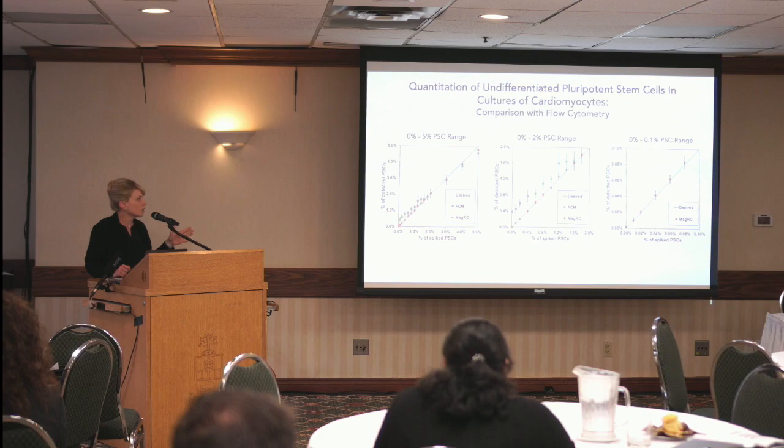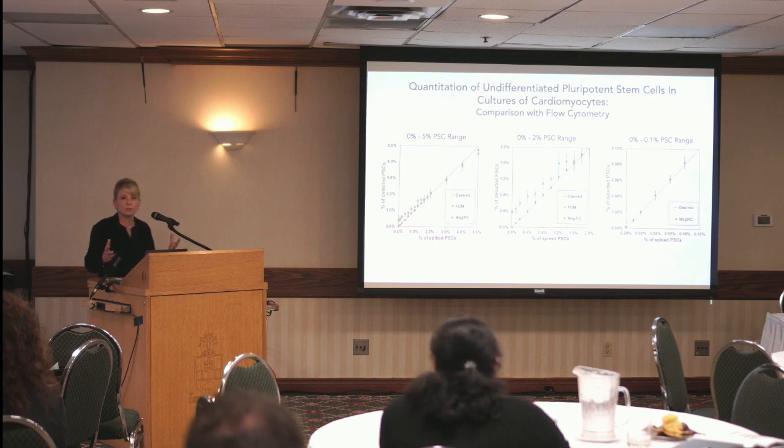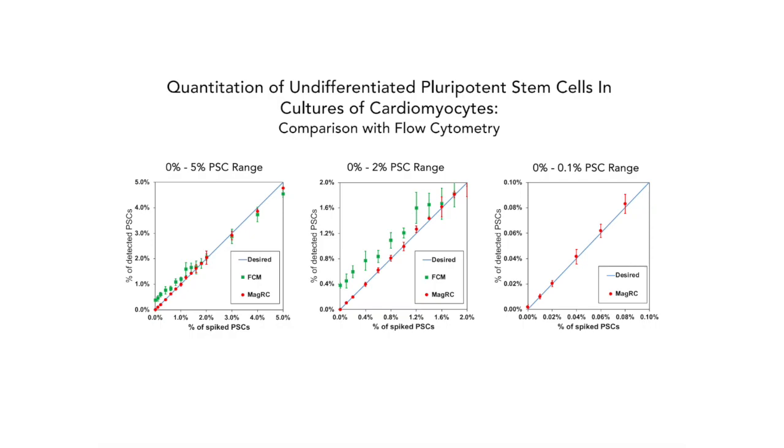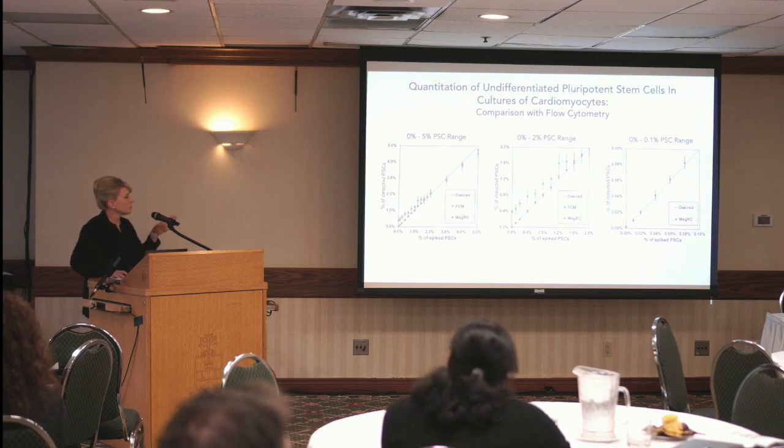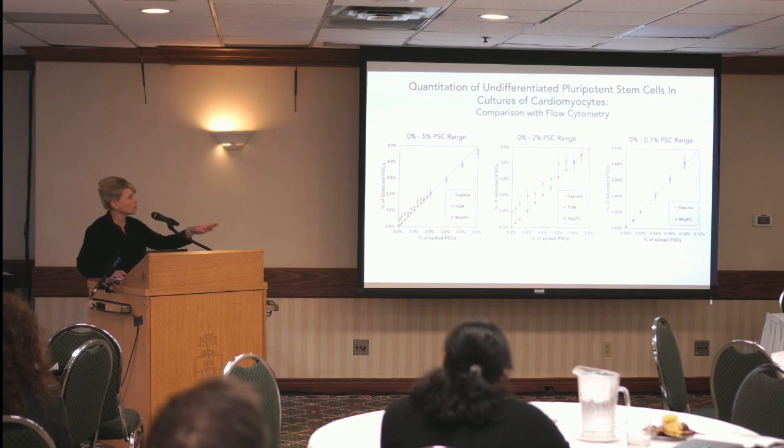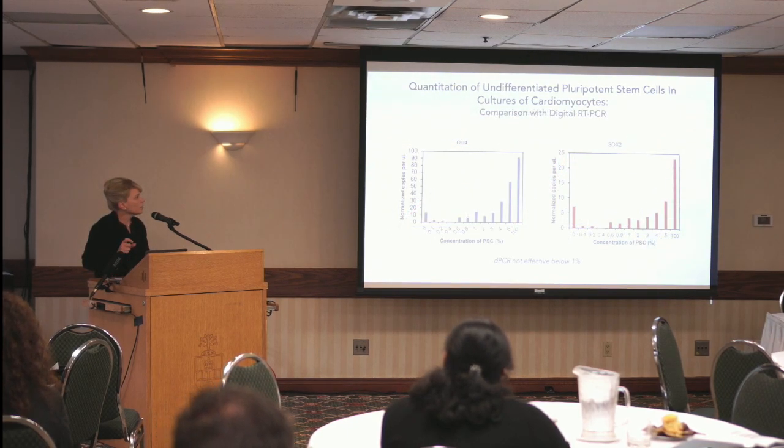We've also benchmarked this against existing methods. Flow cytometry is considered the gold standard, but this set of charts shows the problem: at very low cell counts, especially with a large background of non-target cells, flow cytometry gives you an offset at low cell percentages — a false positive. You really can't go down to those very low cell counts using flow cytometry. Whereas if you look at the chart all the way on the right, our magnetic ranking cytometry data shows really good linearity all the way down to the low levels.